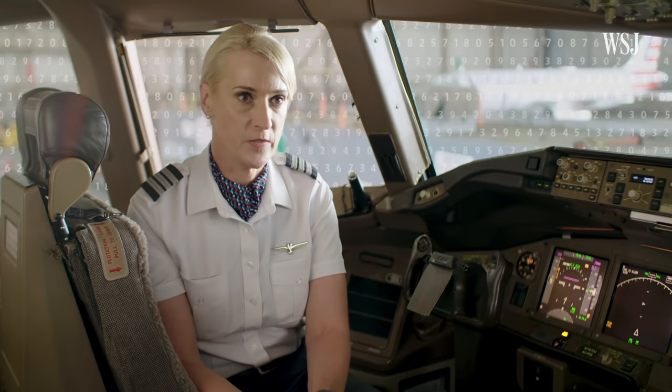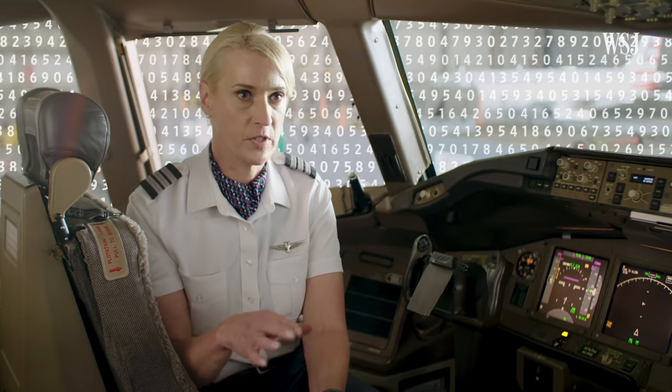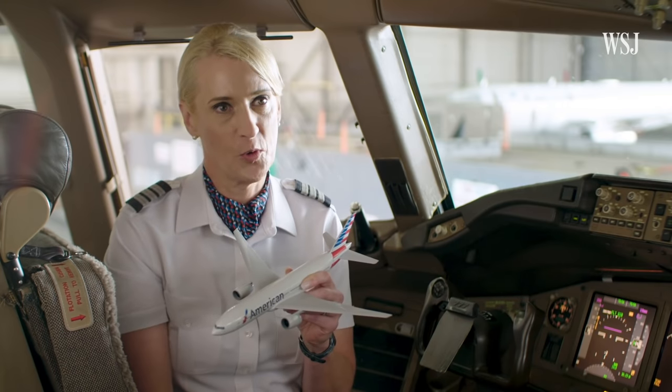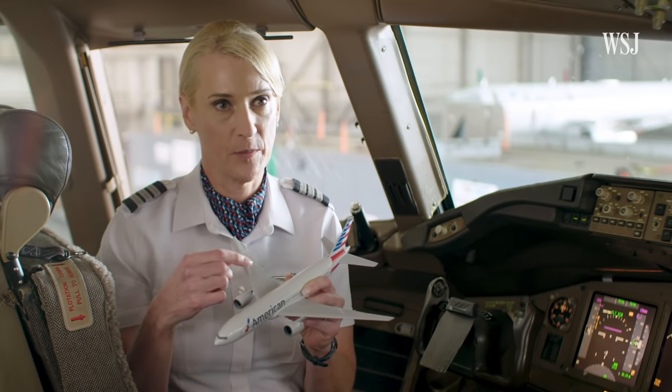The Autopilot relies on a series of sensors all around the aircraft, collecting data. This is Captain Sonia Laxo, a 23-year veteran at American Airlines. She, like other pilots, uses Autopilot on every flight.